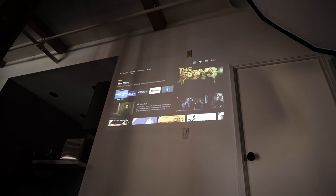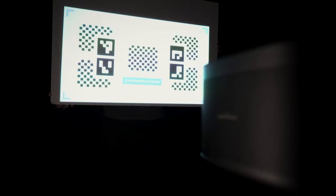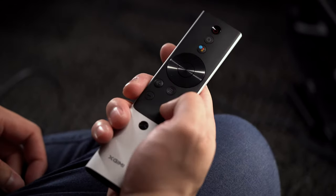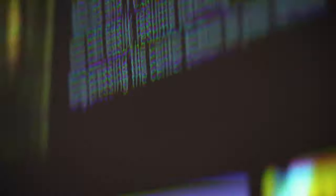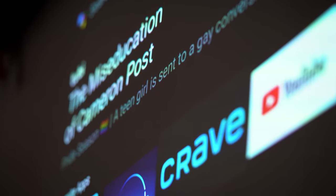It can be instantly realigned in seconds if you ever move to another room, which is great considering it can output a 100-inch screen. I even tested it holding up a white bristol board and it automatically fit within that too. For really tiny rooms, the refocusing comes in handy as well when the projector gets nudged by accident.